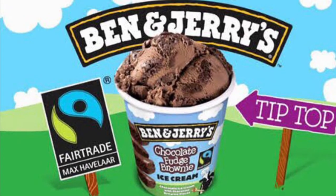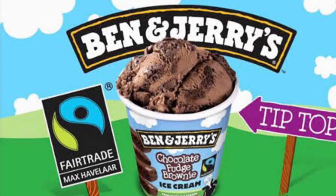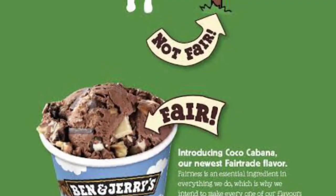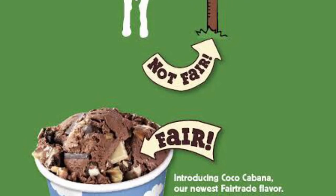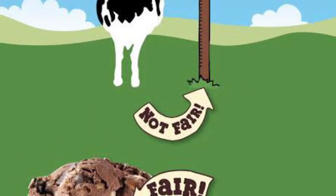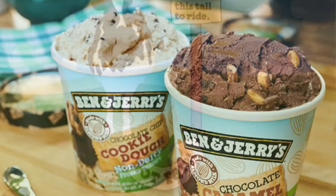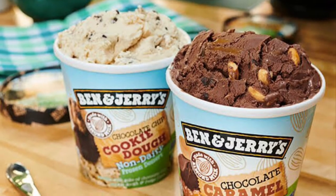Ben & Jerry's has always taken pains to be socially and environmentally responsible when sourcing ingredients. Back in 2005, they were the first ice cream maker in the world to use fair trade certified ingredients. And in 2010, they decided to commit fully to the cause.